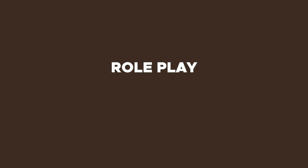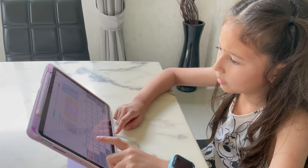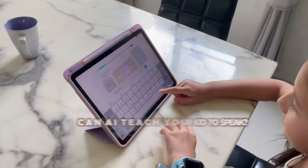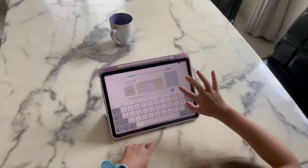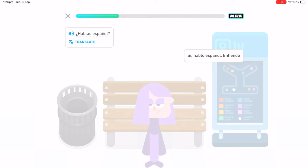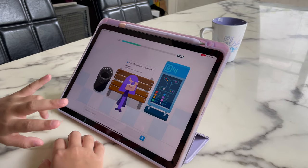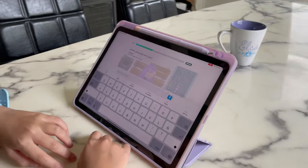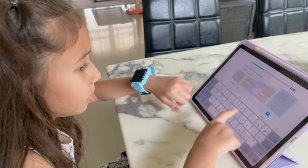Now here's where things get interesting: role play. So far we're zero for two, but don't worry — things are about to get interesting. In Duolingo Max you're playing with AI, more specifically ChatGPT-4. But here's the million dollar question: can AI really teach your kid to speak naturally? Let's find out.